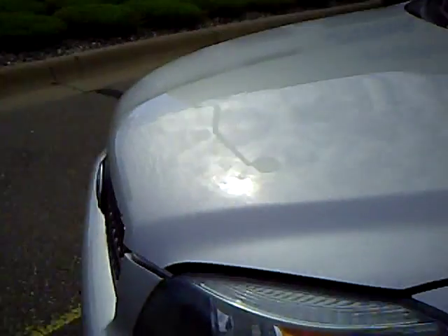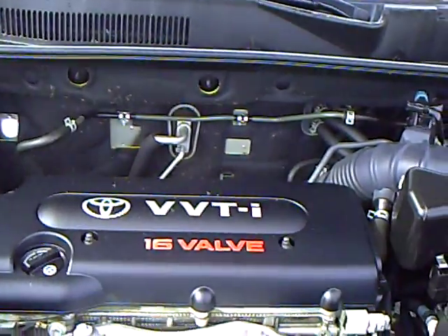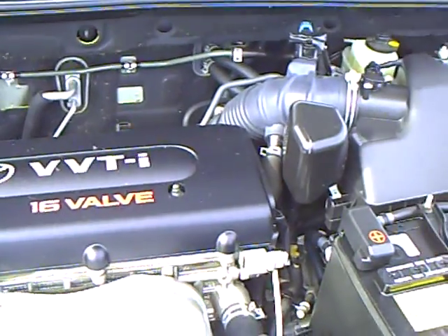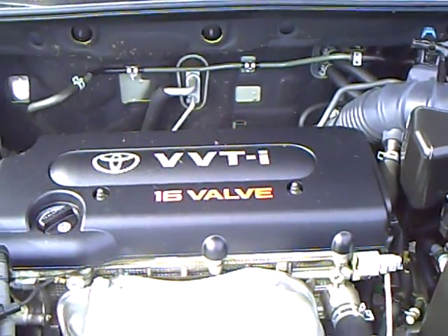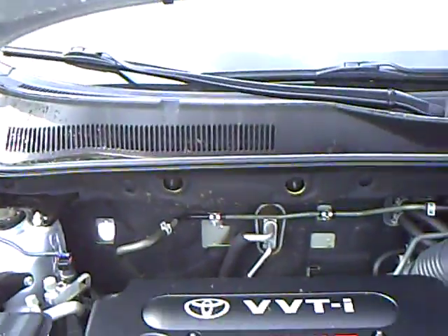Nice clean vehicle, no damage on it, really don't even see any scratches or anything on this vehicle. This has the VVTi — that's variable valve timing on the engine — designed to deliver great fuel economy and good performance. It's a 16-valve engine, it's been serviced and is ready to go, so this is one definitely worth checking out.